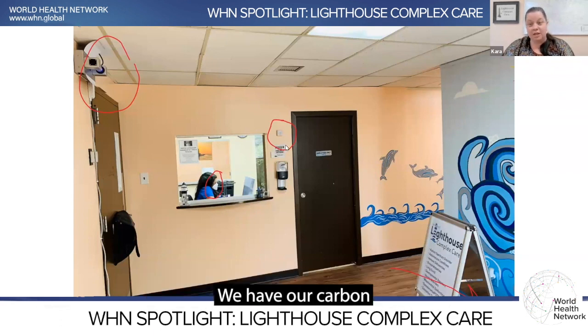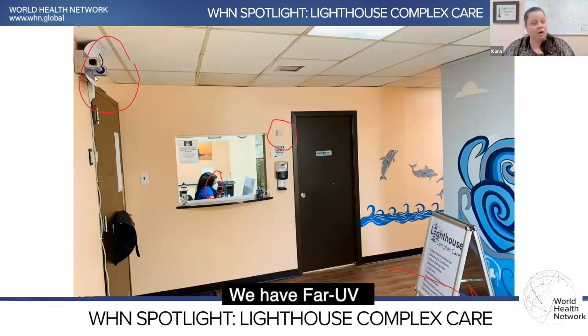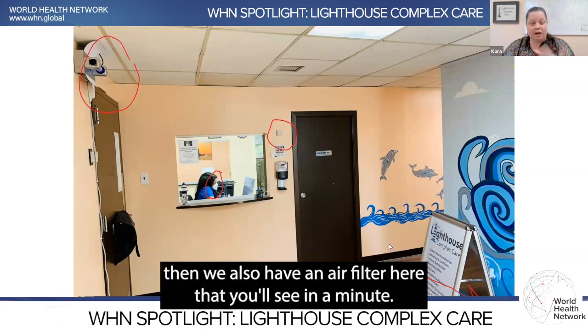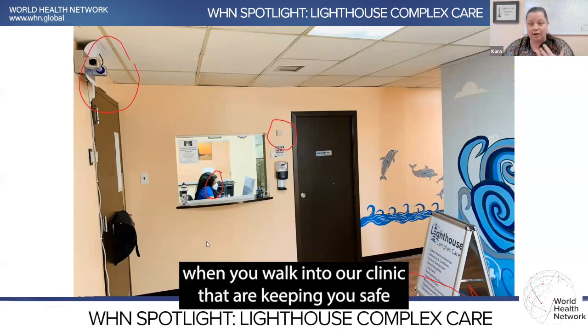We have our carbon dioxide monitor visible for everybody to check their ventilation. We have far UV, and there's also an air filter that you'll see in a minute. There are multiple layers when you walk into our clinic that are keeping you safe.